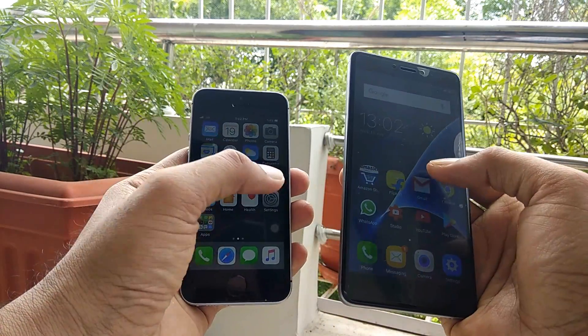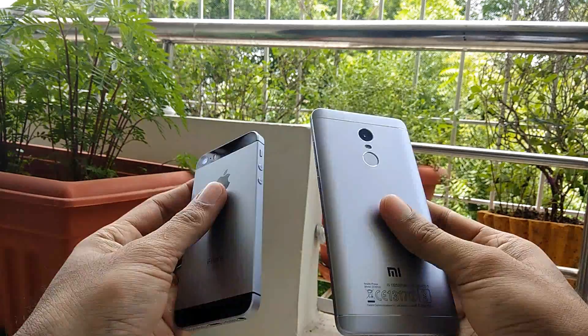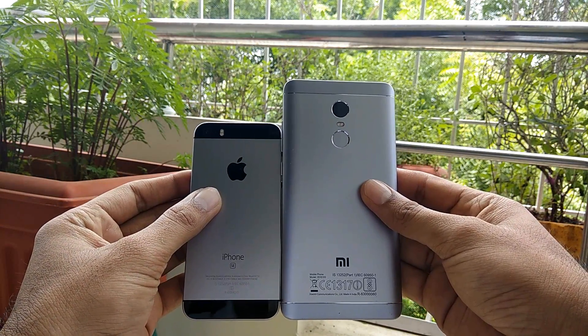Hey guys, this is Raj here. In this video, we are going to do a speed test comparison between the Mighty Mouse, the iPhone SE, and the budget king, the Redmi Note 4. So let's begin the video.